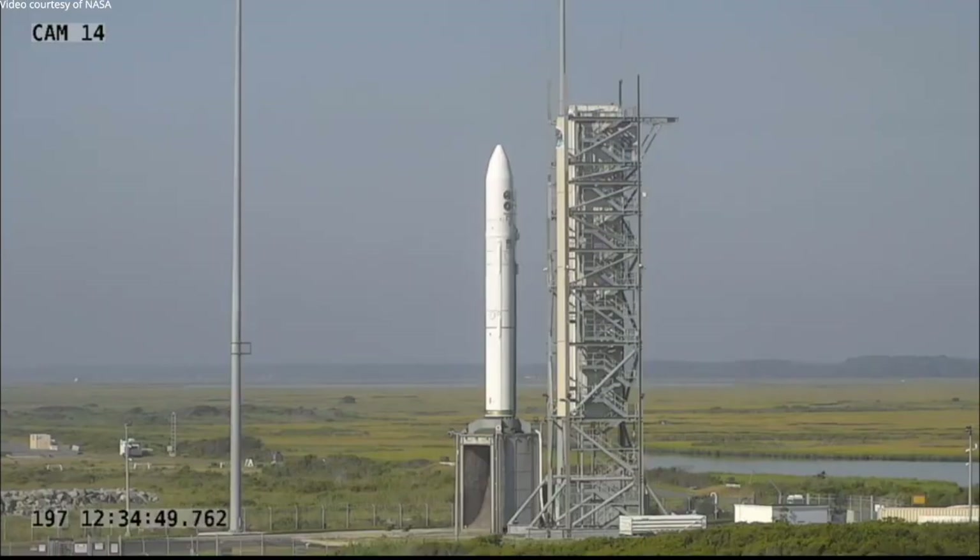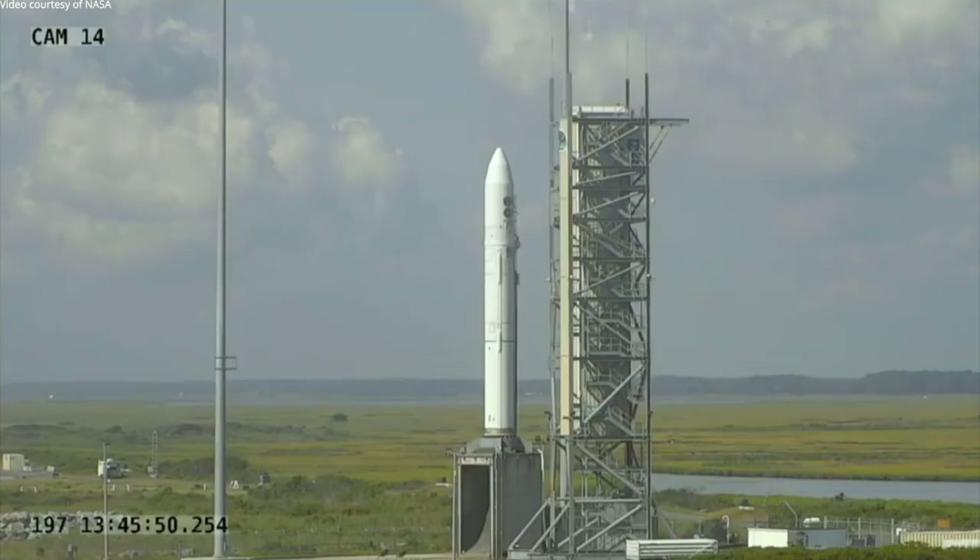The seventy-eight-foot-tall Minotaur IV rocket is a four-stage vehicle. It consists of three solid-fueled motors from decommissioned Peacekeeper ICBMs and a commercial solid rocket upper stage.